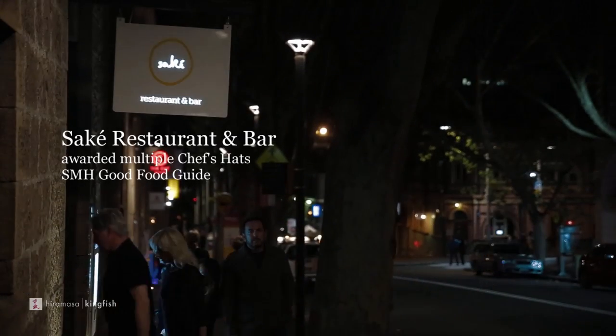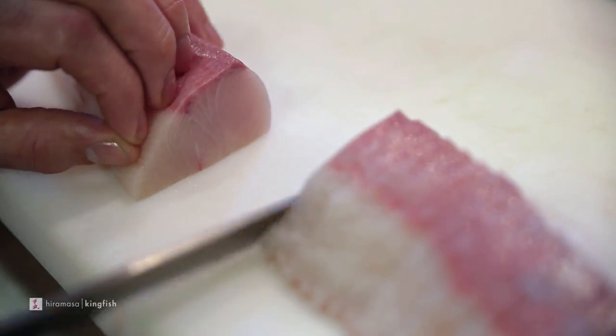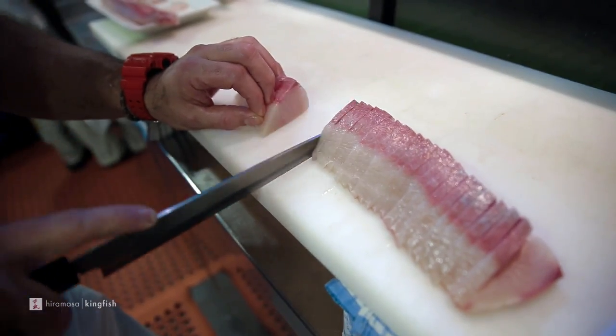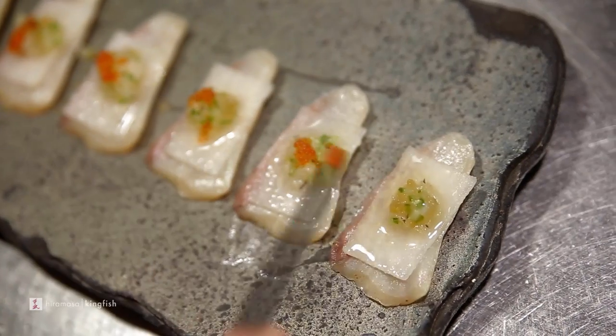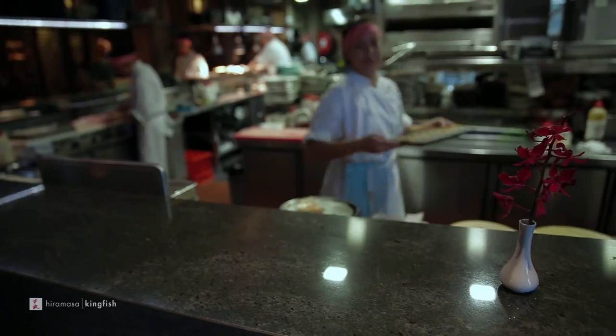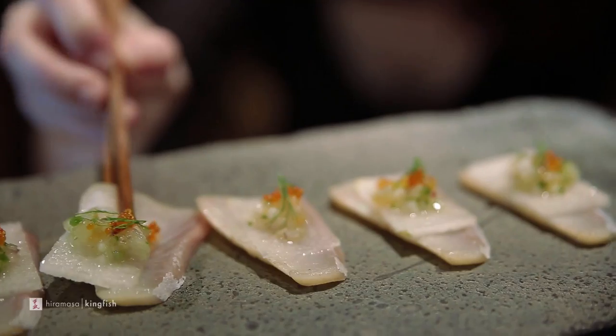We go through a lot of Kingfish in our restaurants. Sydney alone, a lot of boxes every week. And I still get excited when we open the box and there's those shiny eyes, glistening scales. Super fresh, super firm, versatile like no other fish. It's got oil content, which is great for sashimi. The oil content also keeps it nice and moist if you decide to cook it. Either grilled or sashimi, beautiful, beautiful piece of fish.